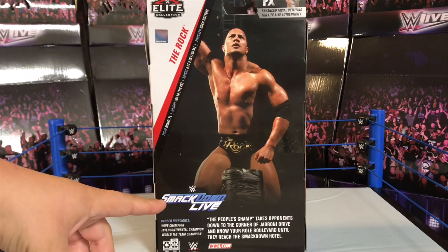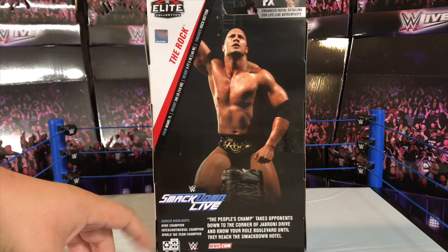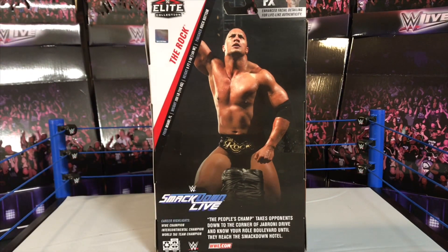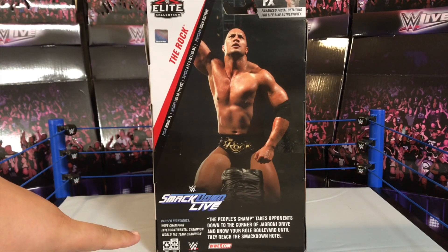You can also see the SmackDown Live logo right there. SmackDown Live is turning 20 years this year, and I'm happy to say I'm going to be going to the Staples Center in Los Angeles for the celebration — the first ever SmackDown Live on Fox. They're moving to Fox, so I'm going to be there for the very first one.